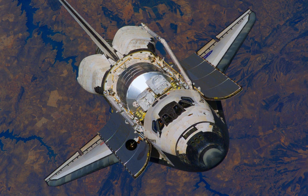The OMS engines provided significant thrust for coarse orbital maneuvers, including insertion, circularization, transfer, rendezvous, deorbit, abort to orbit, and abort once around. At liftoff, two solid rocket boosters were used to take the vehicle to an altitude of roughly 140,000 feet.